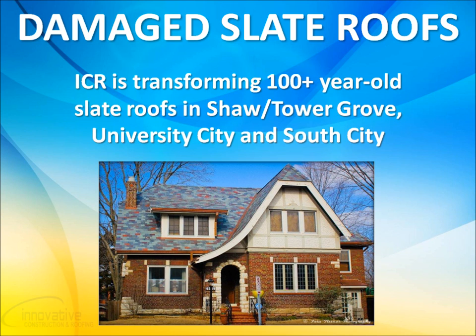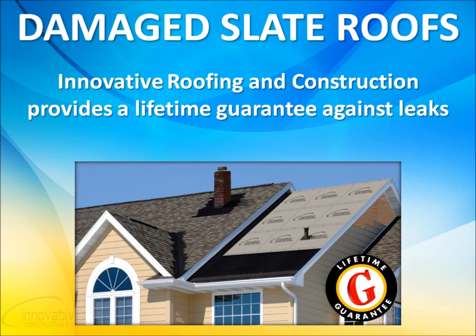We have been and continue to transform 100-plus-year-old slate roofs in Shaw, Tower Grove, University City, and South City. Since the early spring storms of 2011, residents have been witnessing major transformations with full replacements covered by insurance companies while maintaining their historical status, thanks to the Innovative Construction and Roofing team. We've completed over 80 projects in this area already with numerous more planned throughout 2012.